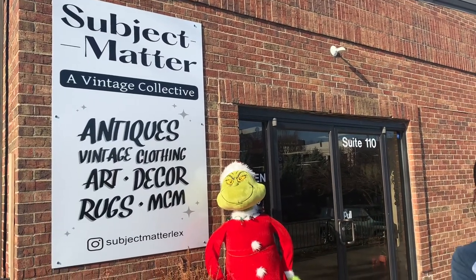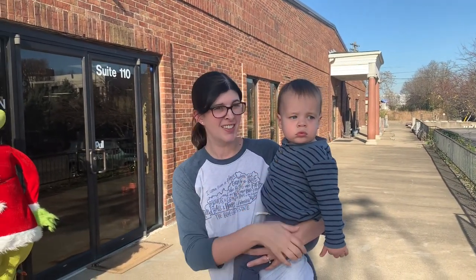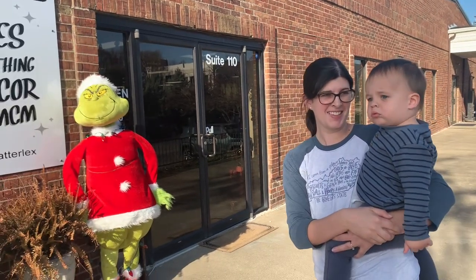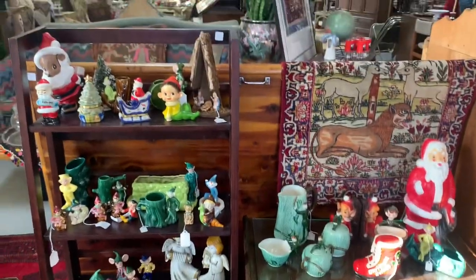We're here at Subject Matter in Lexington, and look who's with me — it's Katie and Max. Max, say hi! We're going shopping. We've just seen the Grinch. And here we are inside.